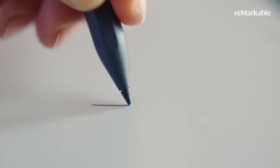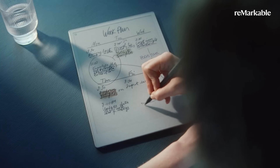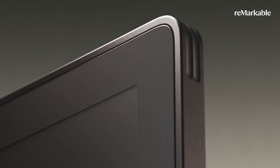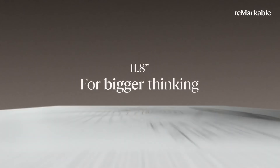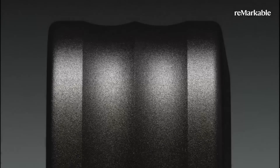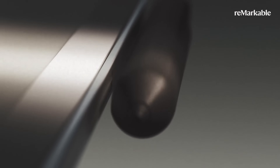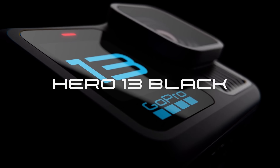Moving on to outside of IFA: reMarkable introduced their third-generation product, called the Paper Pro. This is a $500 model with color e-ink technology and a larger, more responsive 11.8-inch display. Every time I see one of their videos, I wish I was an e-paper person, because they all look so elegant. But alas, I'm not.